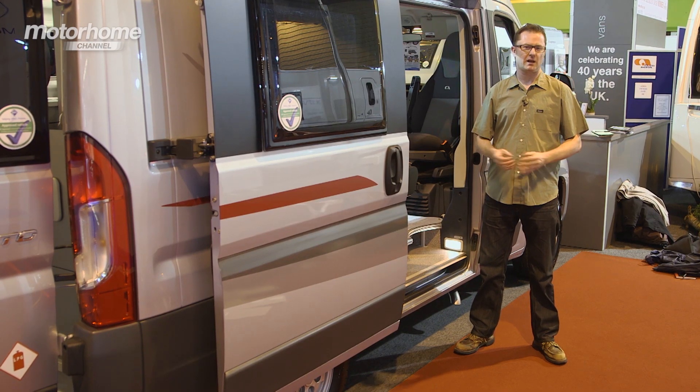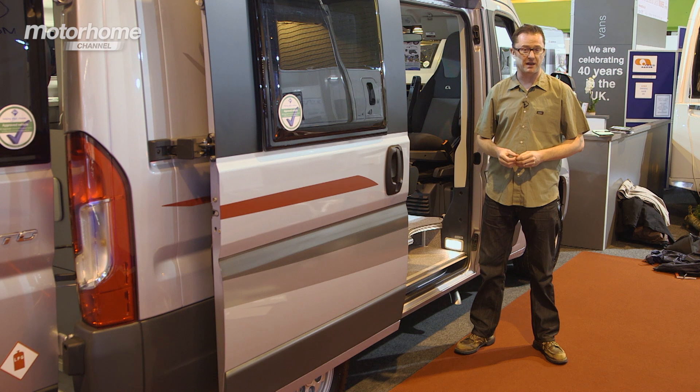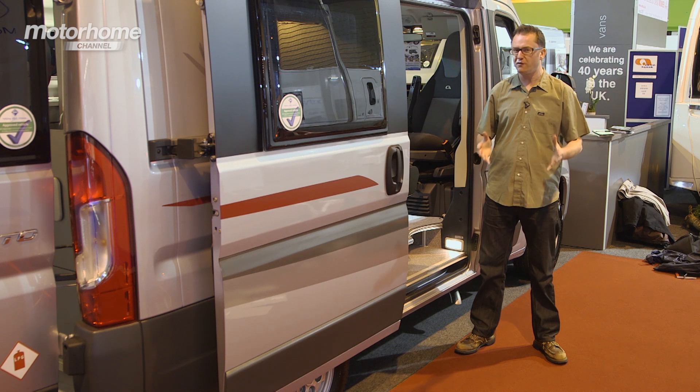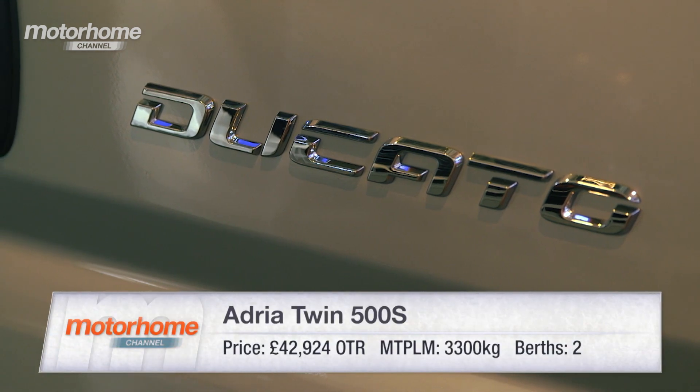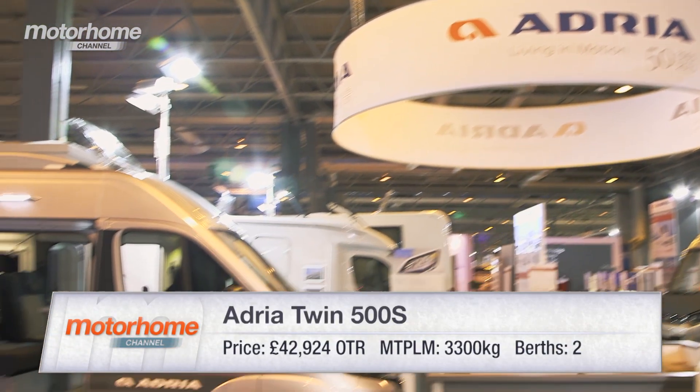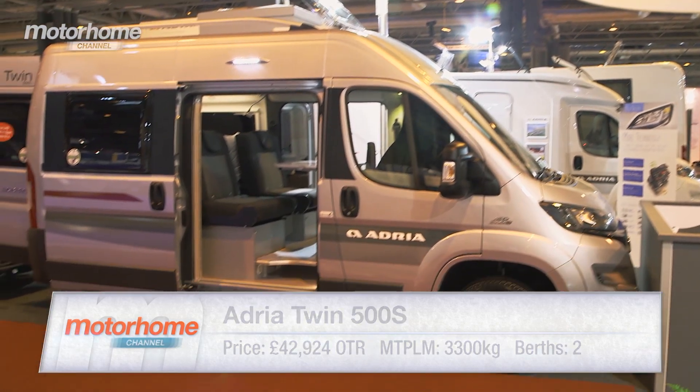The Adria Twin 500S has a starting price of just under £39,000. Put a few nice desirable extras on it and the price will increase to £43,000, but that still seems good value for something as clever as this. Dealers at the show say they've got lots of orders in and there's been massive interest from the public, so watch this space — this one could literally fly off the forecourts.